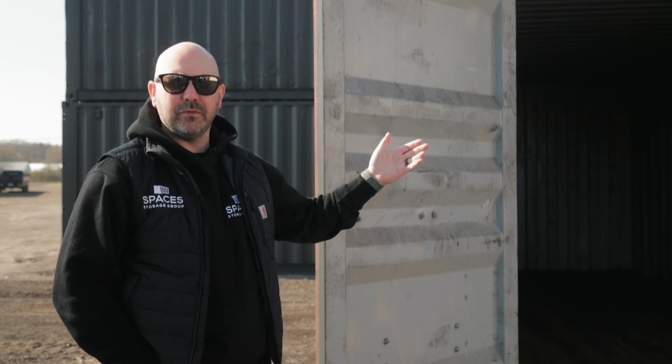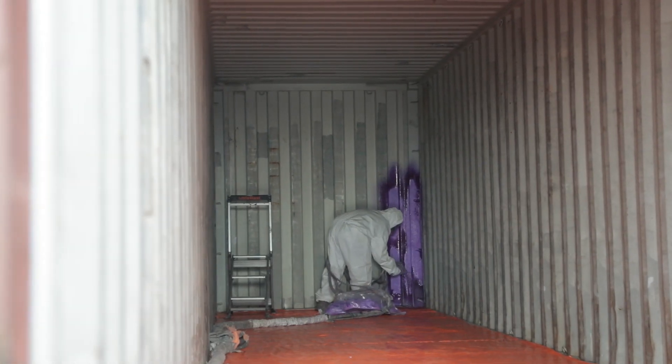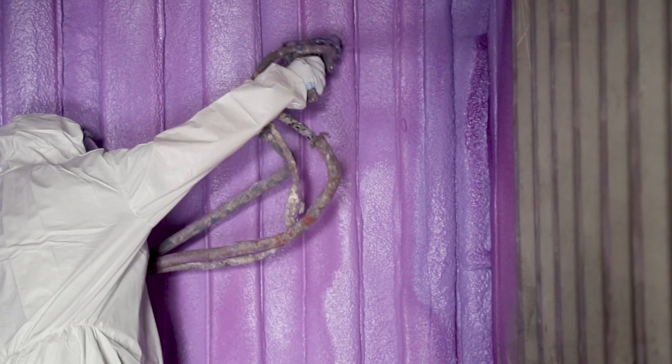Good morning, my name is Sean with Spaces Storage Group. We're shooting a quick video just to do a little bit of an explanation with regards to some of the benefits of spray foam insulation. One of the other videos that we've done demonstrates the work actually being completed, but the purpose of this video is just to give a little bit of an explanation on why spray foam insulation could be beneficial.